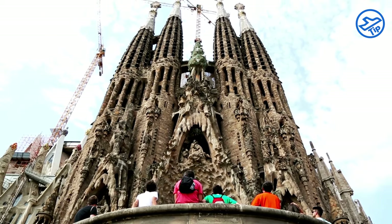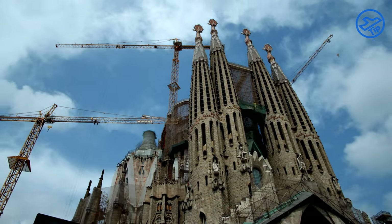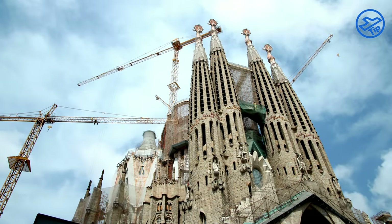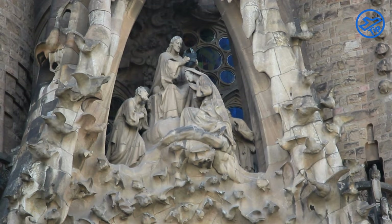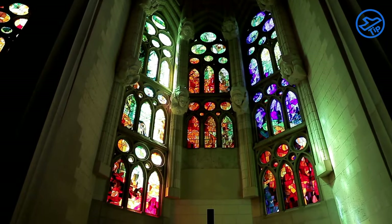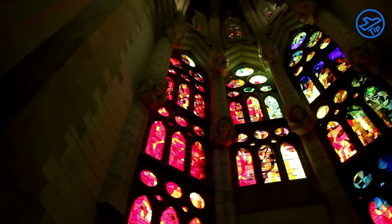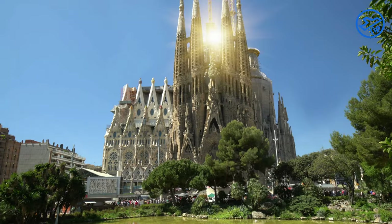The Passion Facade is the second oldest part and depicts the Passion of Christ in greater detail, with reliefs and sculptures of the Last Supper, the Crucifixion, and other events of the Passion. The interior of La Sagrada Familia is just as impressive as the exterior. The columns are decorated with intricate carvings of various animals and plants, while the stained-glass windows depict scenes from the Bible and the life of Jesus. There are also several chapels dedicated to different saints, as well as the crypt where Gaudí is buried.